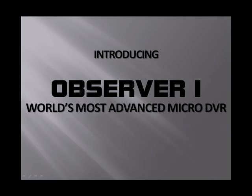Hello, and on behalf of Safeguard Security and all of our agents all around the world, it's my pleasure to introduce to you the Observer One, the world's most advanced micro DVR system available today.